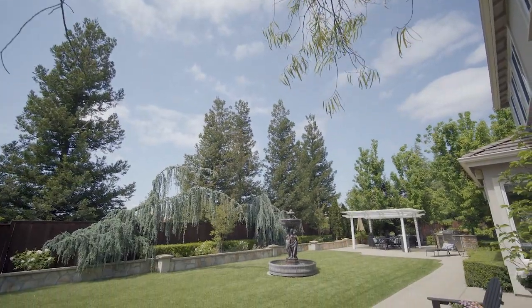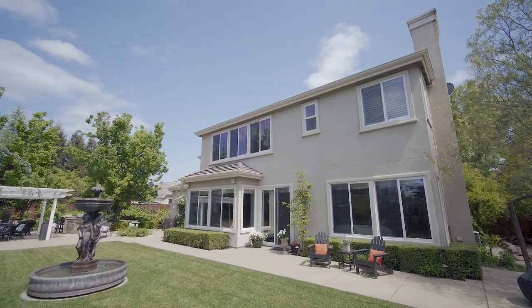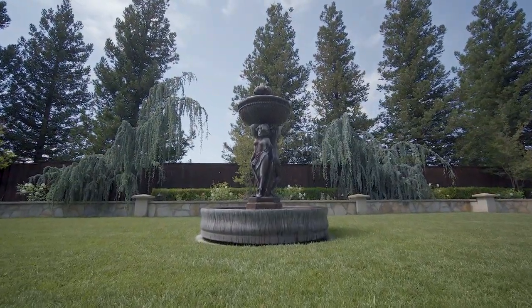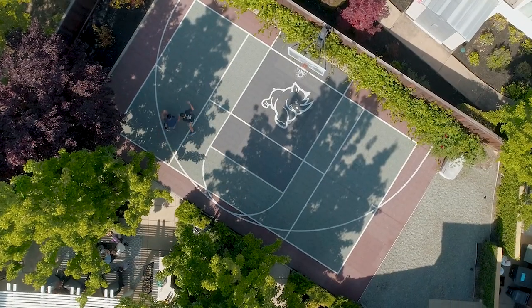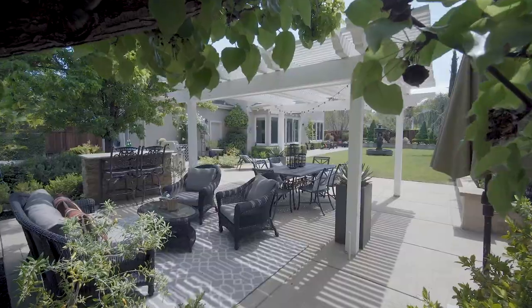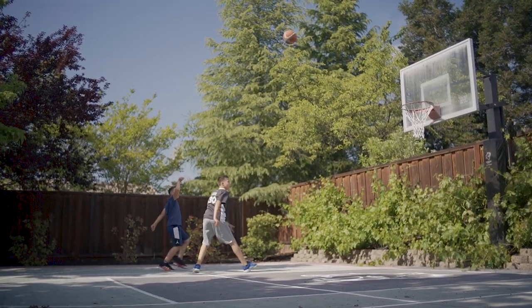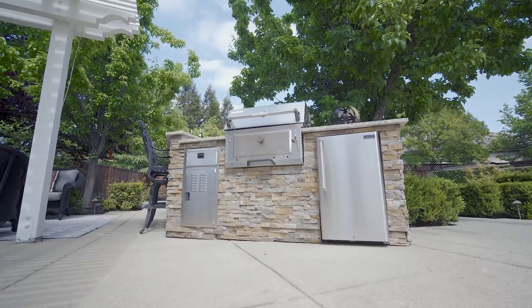The lushly landscaped yard has a private feel and is surrounded by trees and greenery. The lush green lawn surrounds the soothing water feature, which is the yard's centerpiece. This wonderful property also features a sport court and a covered patio area with a barbecue island — the perfect place for the kids to play and to enjoy warm evenings entertaining friends.